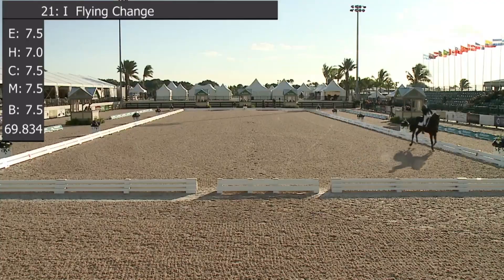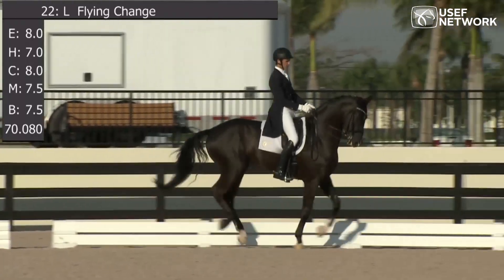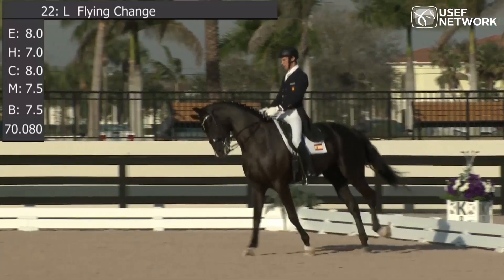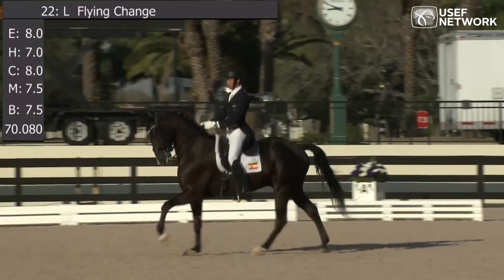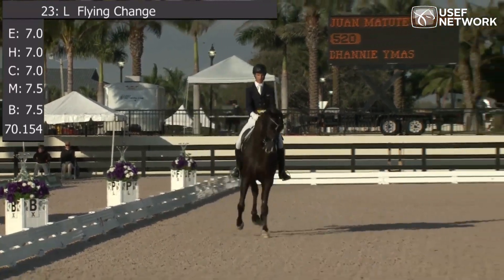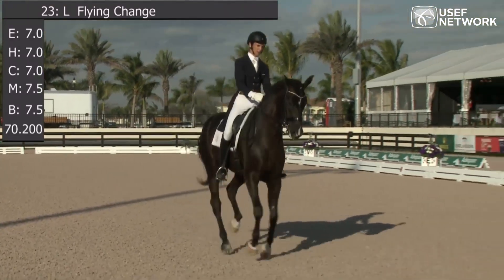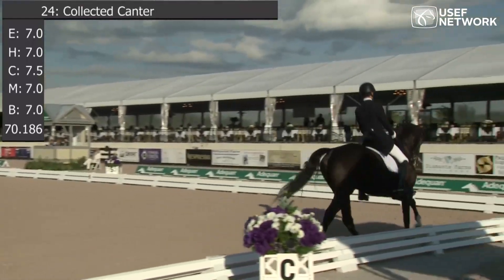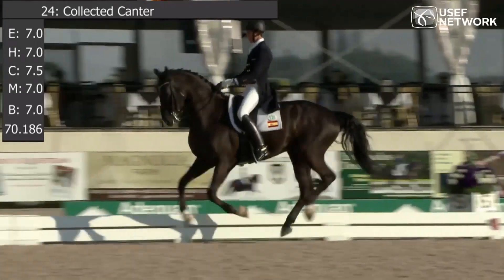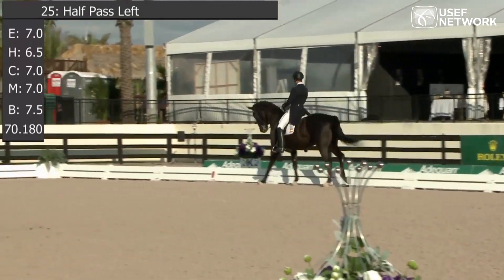I remember not too long ago, maybe five or six years ago, the kids were having a lot of trouble with this test — a lot of trouble with the changes. It's wonderful to see these young people mounted on fabulous horses, being able to ride such beautiful tests with such nice quiet aids. You see Juan's making this test look easy, and it really can be quite hectic if you have a mistake. It takes quite a risk there on the extension — I think he was really brave.